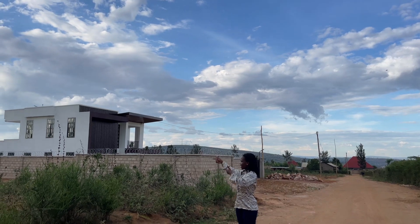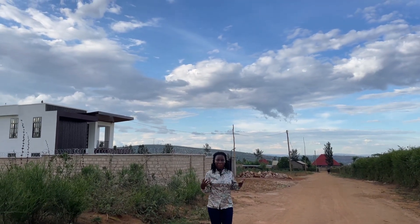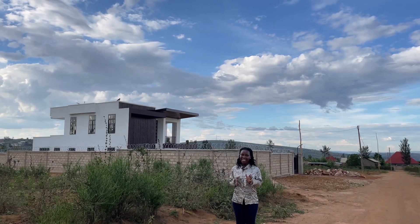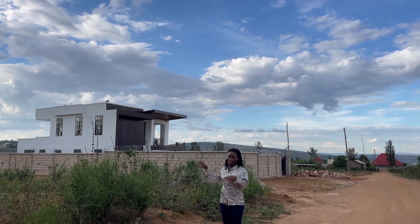Right behind the house — that is the plot we are looking at. This is what the neighborhood looks like. The plot has 500 square meters and it is going for 7,000 US dollars. Let's continue and get to the plot and see what we have.